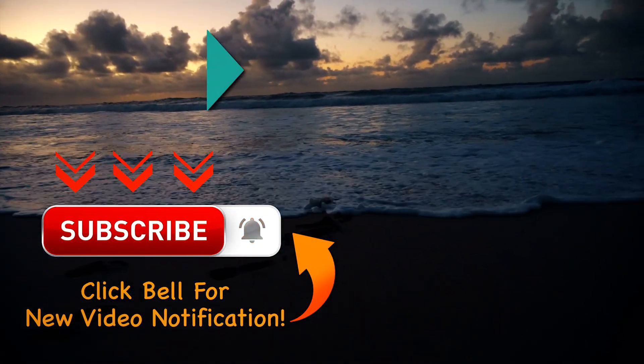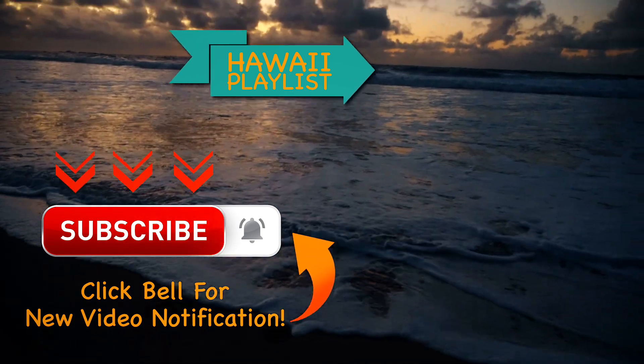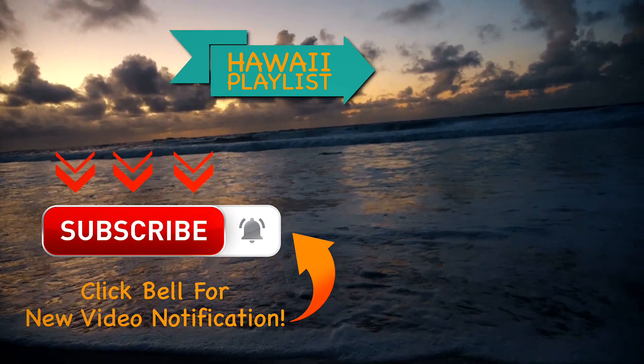We thank you for watching this video. If you haven't subscribed yet, please consider doing so. If you find our video helpful, please give us a thumbs up and comment — we'll gladly reply. And as usual, we'll see you in the next one.